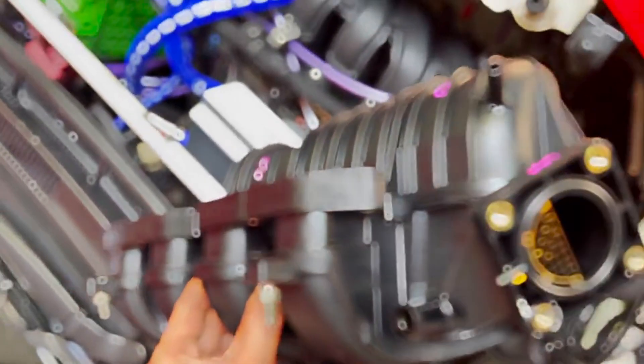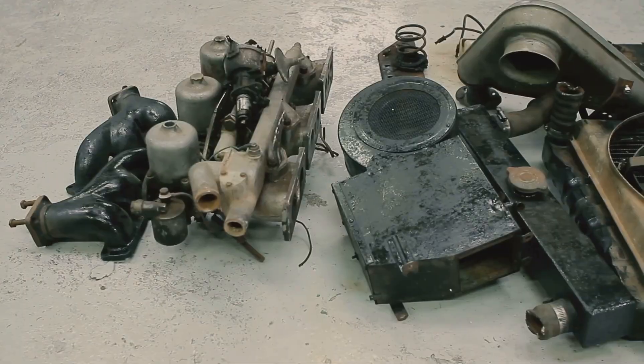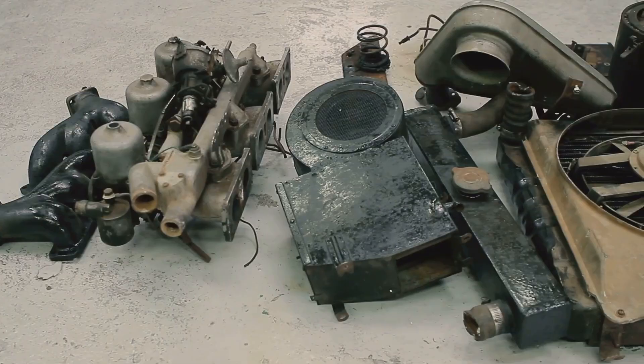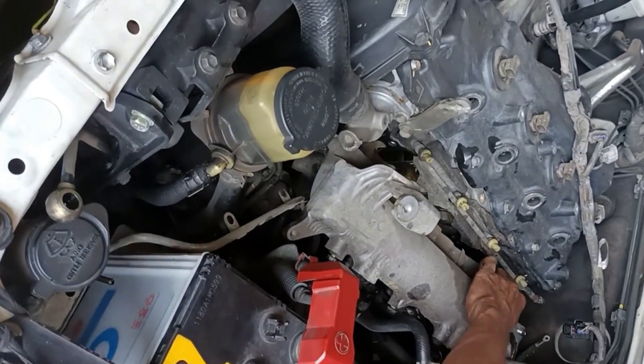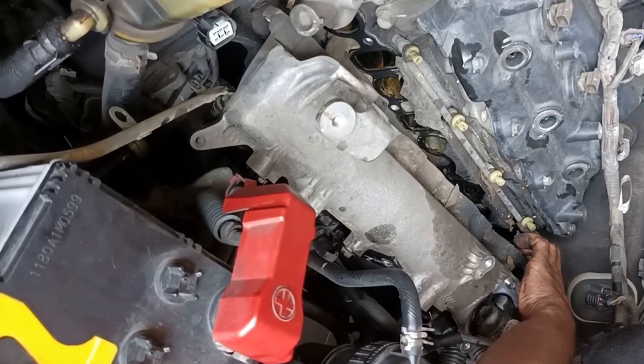You pull off the intake manifold and there it is — a pool of oil staring back at you. I've seen it a hundred times, in everything from old clunkers to fresh off-the-line engines with barely 10,000 miles on them. It's ugly, it smells like trouble, and it's enough to make any driver worry they've got a major engine failure on their hands.